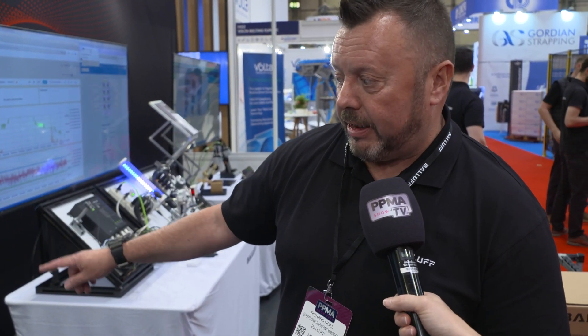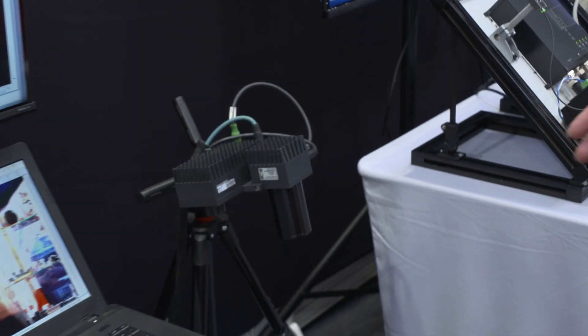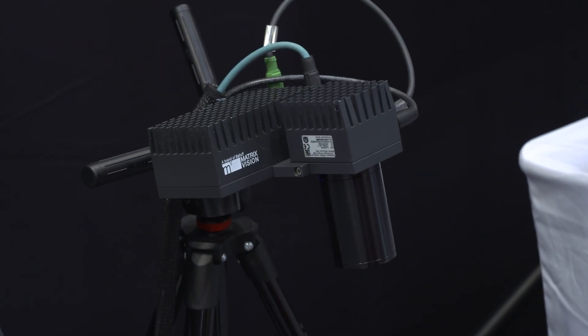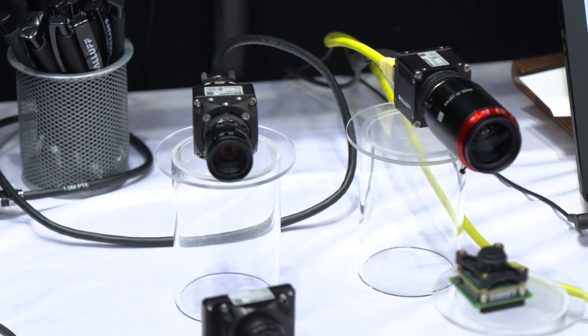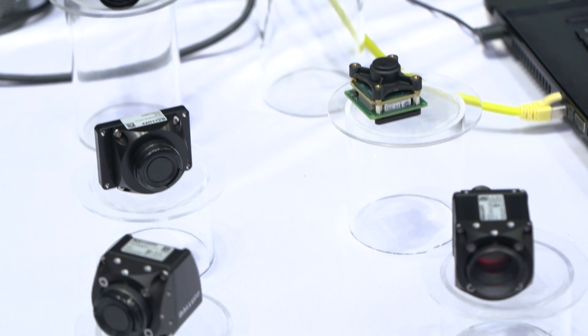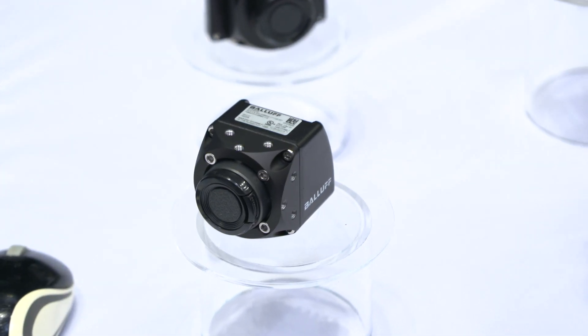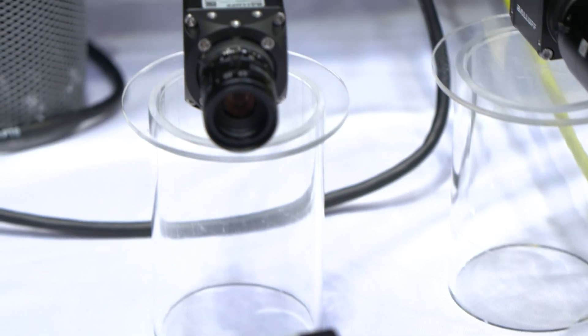This one looks really exciting. We're showing here some of the more advanced camera systems that we have within the Balif portfolio — things like 3D imaging. What we would use that for is things like robot guidance for pick and place applications. Another massive side of the business is obviously high resolution camera systems — high megapixel rate cameras that we would generally supply to customers who want to integrate them into their machine. We'll work with systems integrators and the end user to get the right solution for their application.